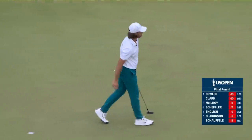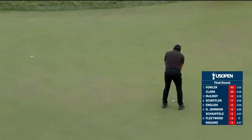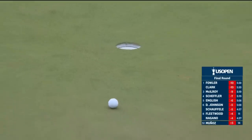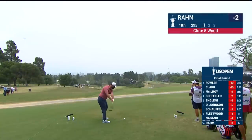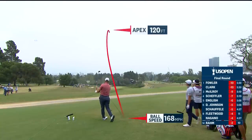So what a round for Tommy Fleetwood. We know now this one breaks a lot more off the left than players have been reading so far. He's given it plenty of speed — he certainly does. Beautiful shot there. John Rahm on the tee at 11.